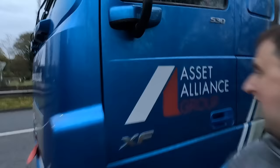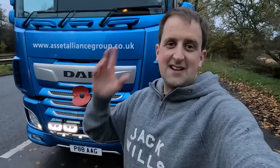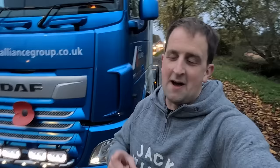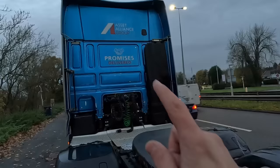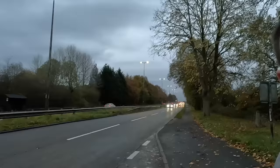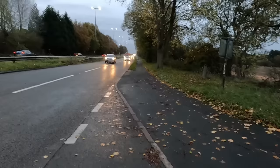Welcome back to another Trucker Tim trucking vlog. We are at the DAF depot - I'm collecting a brand new trailer for Asset Alliance Group and delivering it to the customer. On the way up we may be calling in to A&M Commercials to have a look at a Scania T-cab, maybe for the channel - who knows. I absolutely love this blue, the wrap is awesome. 'Promises Delivered' - we better go and deliver a promise. Just gotta get back in the cab now.